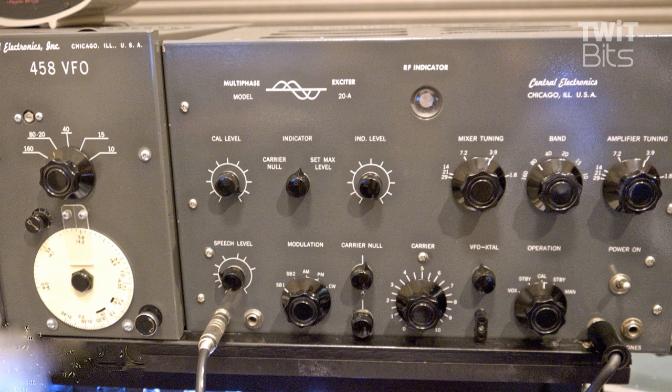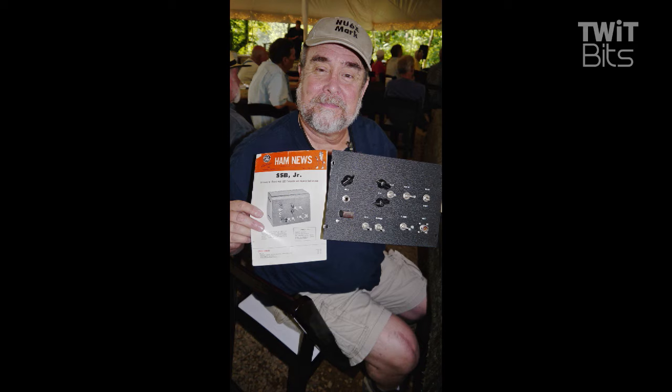The red and white knobs were to null the carrier, and there's the inside with the plug-in coils — a wonderful piece of equipment. That's the 20A, which is basically the same piece of gear but with coils and band switches so you didn't have to do a plug-in coil arrangement. And that's what you see behind me every week. The VFO was to the side.